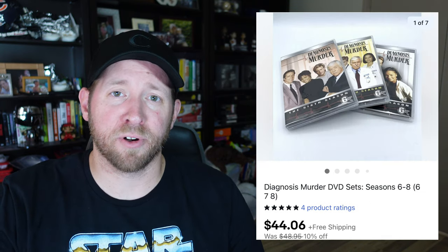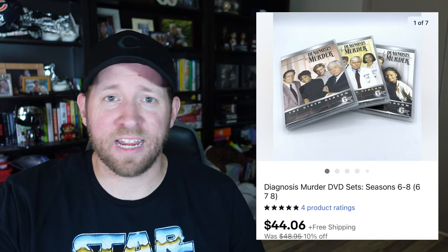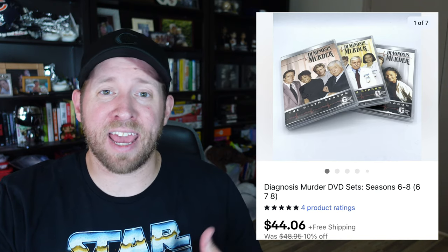Now for some recent DVD sales. A Babylon 5 Season 4 set — complete and sealed — went for $31. Babylon 5 doesn't always do well, but sealed copies can get value. Next, a lot of Diagnosis Murder DVD sets seasons six through eight — individually they'd probably go $15–$18 each, but I didn't want to wait for three separate sales. Since I had a straight run of six, seven, and eight, I lotted them together and got $44.